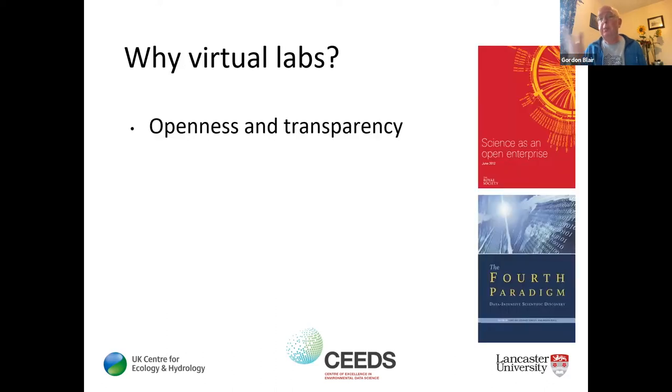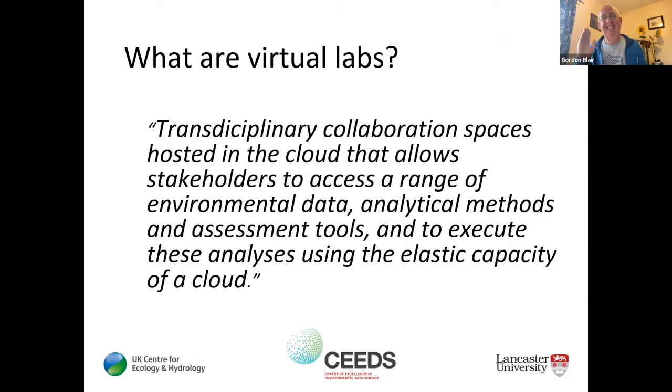Going into more detail, virtual labs take advantage of cloud computing innovations and provide a way of accessing a whole range of environmental assets — whether it's your data, your favorite methods, assessment tools or visualization tools. The cloud offers very large capacity to do things at a scale you previously might not have imagined, and that capacity is on demand — what's technically known as elastic computing.